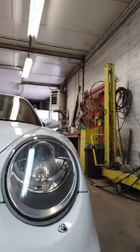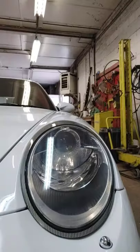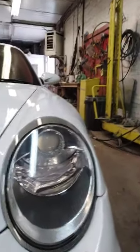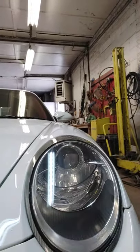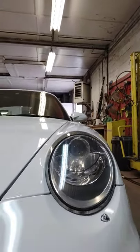Don't forget to subscribe. I'll just show you what I've done here. So this headlight here was the one that needed the work — this was cloudy, dull, yellow and not looking good. But now it looks pretty good. I think you'll probably agree.